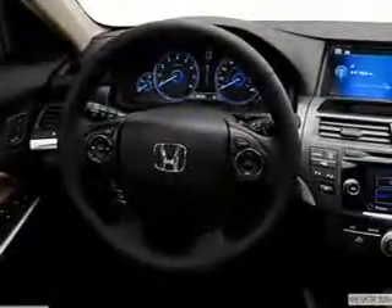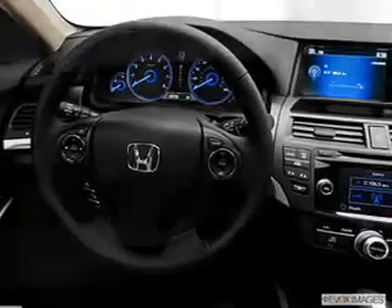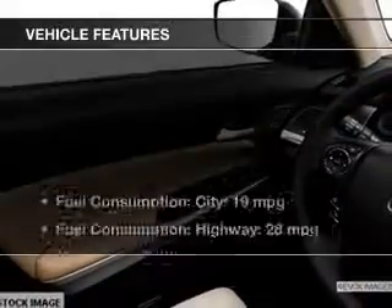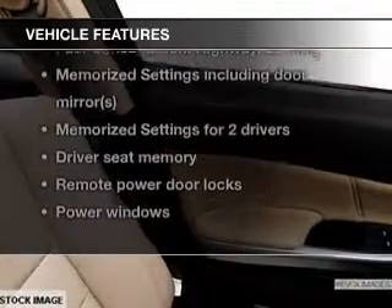You will appreciate the safety feature of anti-lock brakes. Let the sun shine in with the sunroof, and memory settings are one of the many features. And with these notable features, you won't want to miss out on the opportunity to own this amazing ride.